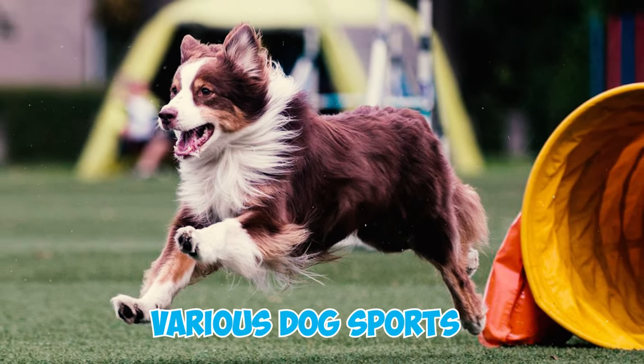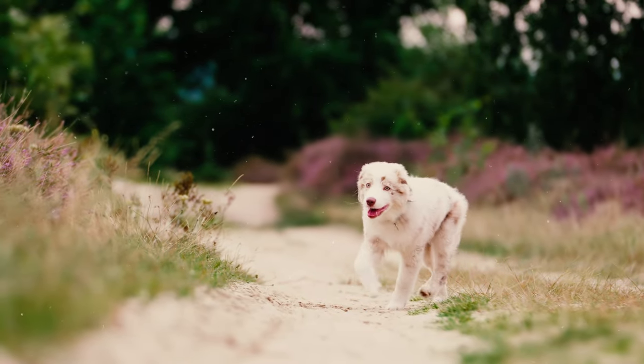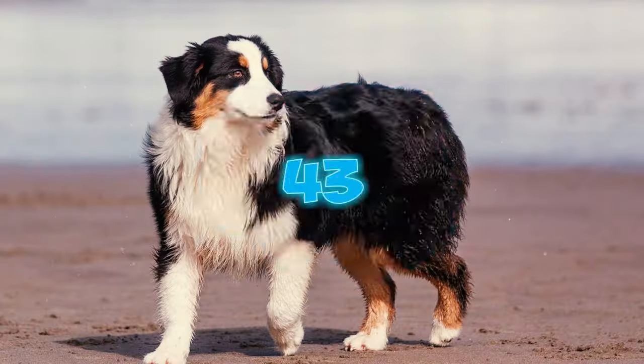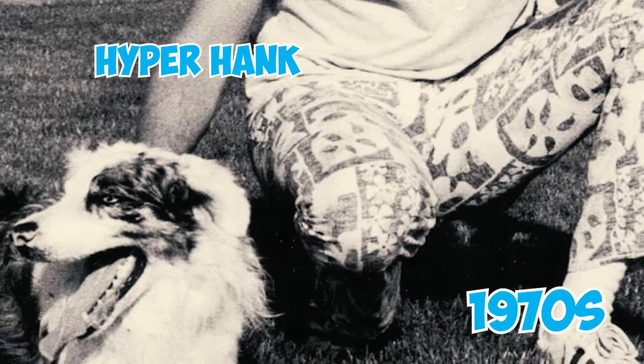Number forty-two: Aussie Shepherds also make great competitors in various dog sports. With their agility and adaptability, these medium-sized dogs excel in all levels of obedience, agility, flyball, and herding tests.